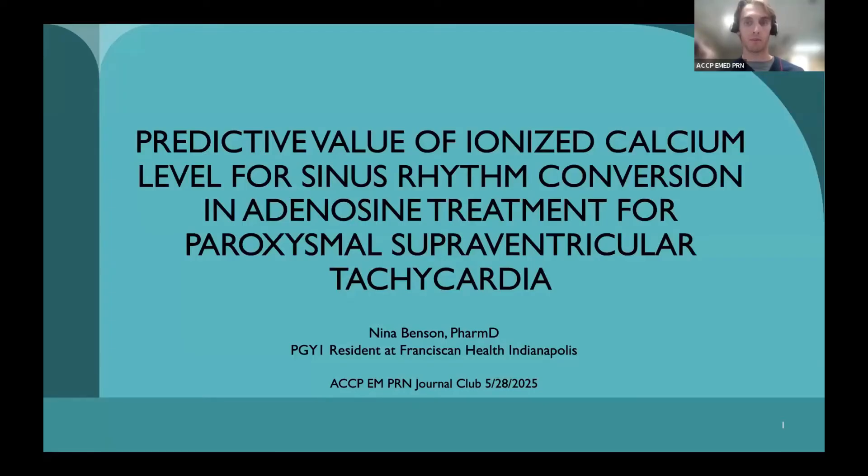Today, we first have Nina Benson, who is a PGY1 resident at Franciscan Health Indianapolis. She will be presenting a journal club on predictive value of ionized calcium level for sinus rhythm conversion and adenosine treatment for paroxysmal supraventricular tachycardia.